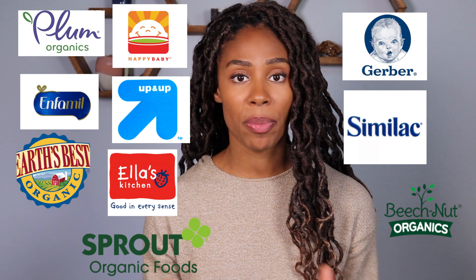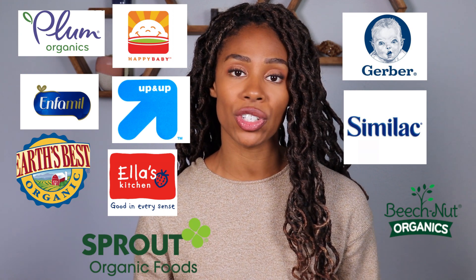I believe that every parent should have access to this information so that they're able to make the most informed decision for their little one, which is why I am linking this study in the description box below. They have a summary and the full report, put together beautifully with lots of charts and pictures, making it easy for parents to understand the big picture.